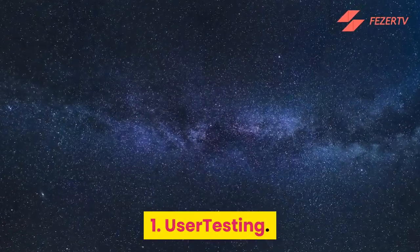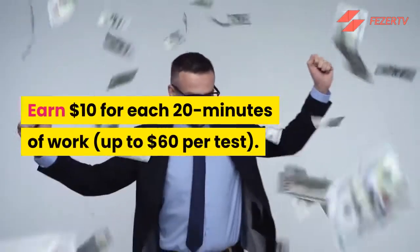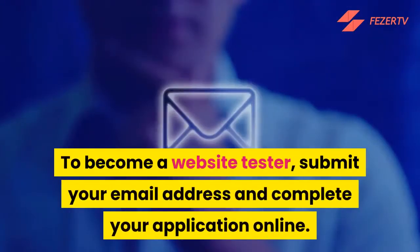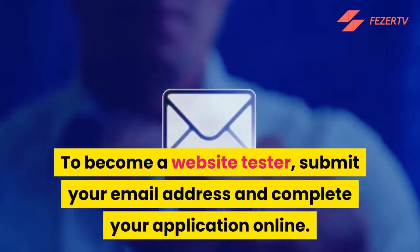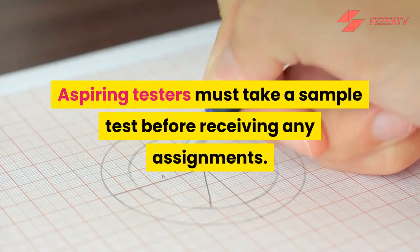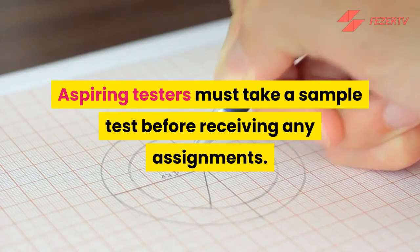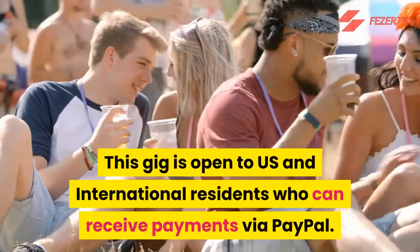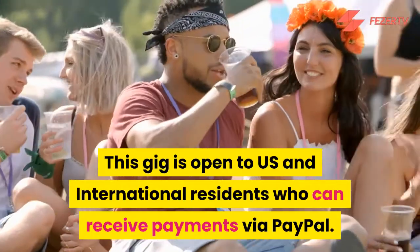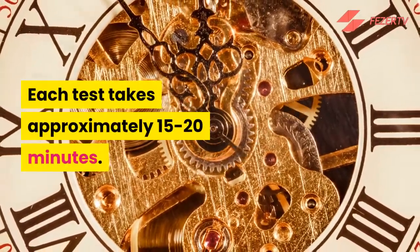Number 1: UserTesting. Earn $10 for each 20 minutes of work, up to $60 per test. To become a website tester, submit your email address and complete your application online. Aspiring testers must take a sample test before receiving any assignments. This gig is open to US and international residents who can receive payments via PayPal. Each test takes approximately 15 to 20 minutes.